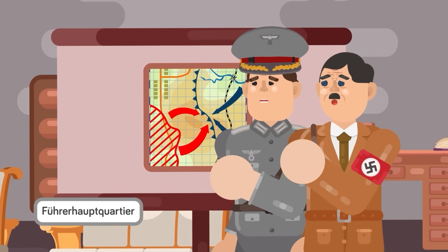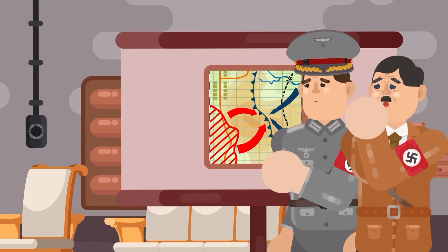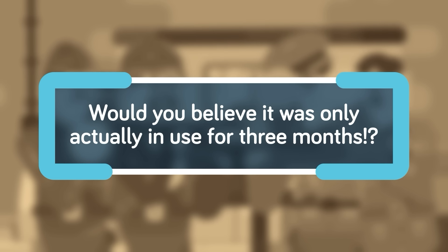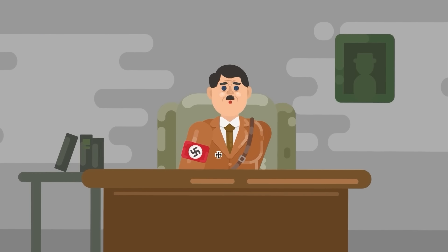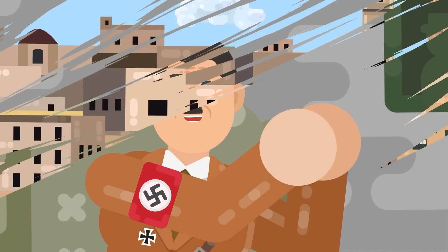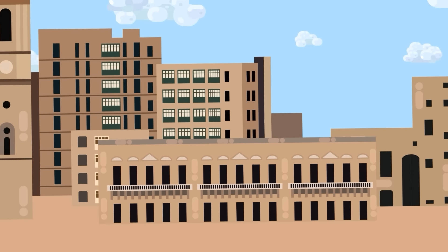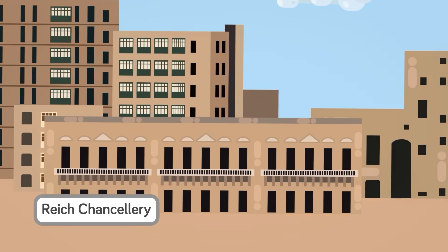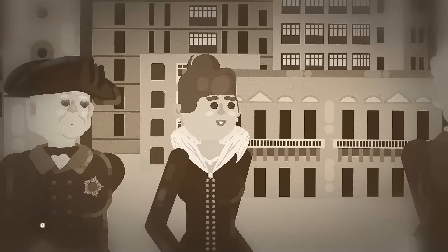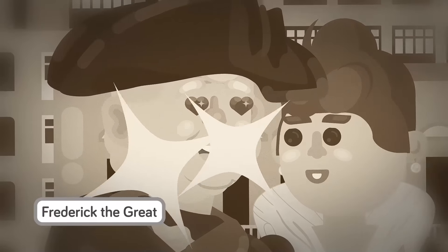It was the final Führerhauptquartiere, or Führer Headquarters, that Hitler used during the course of the war, and it's become known worldwide as the place where Hitler finally gave in. But would you believe it was only actually in use for three months? When Hitler first assumed power in 1933, he inherited an office on Wilhelmstrasse, the street in the center of Berlin where a number of German government buildings were located until 1945. That was also the location of the Reich Chancellery, formerly a city palace built for Antony Radziwil, a Polish-Prussian prince who had married the niece of the Prussian King Frederick the Great. Remember that name, folks — it will come up again.